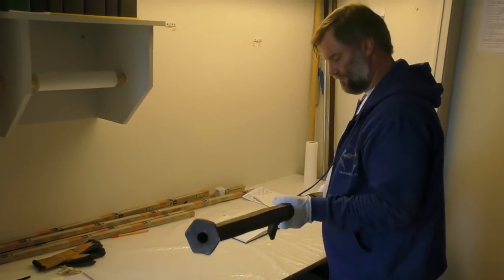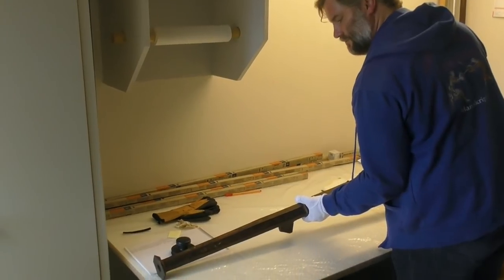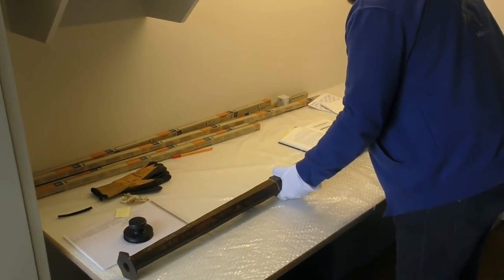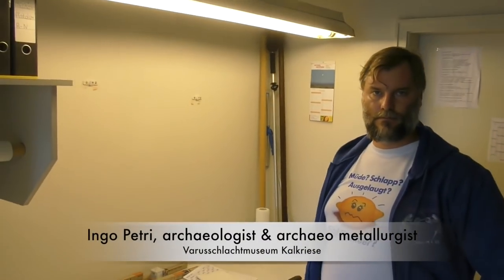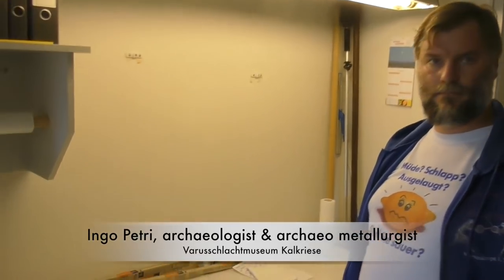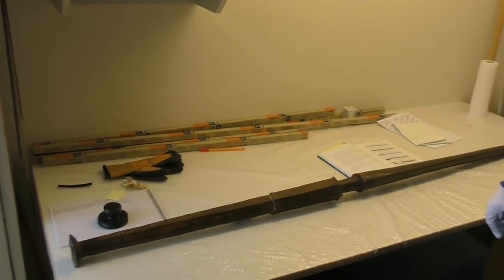We're at Castle Coburg, Feste Coburg — the Kunstsammlung der Feste Coburg — and they have a very impressive arms collection, not only bladed weapons but also firearms. Here is Ingo Petri, who is an expert not only in fencing with sword and shield but also in historical firearms. So Ingo, what is it that we see here?